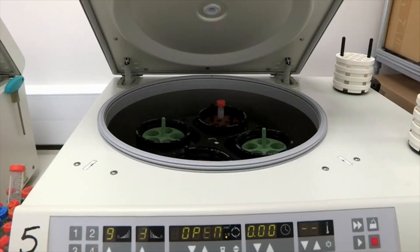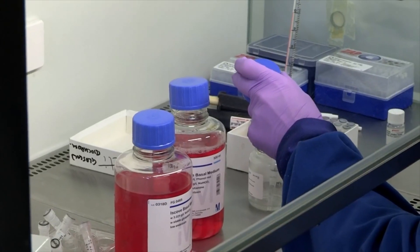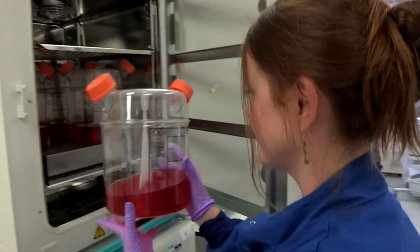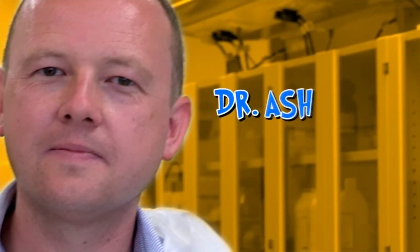Most of the time this works very well, but just occasionally their immune system starts to reject the blood that's been transfused into them. So the researchers at Bristol have developed an amazing way to make blood that won't be rejected. Part of that team is top scientist Dr. Ash Toye.